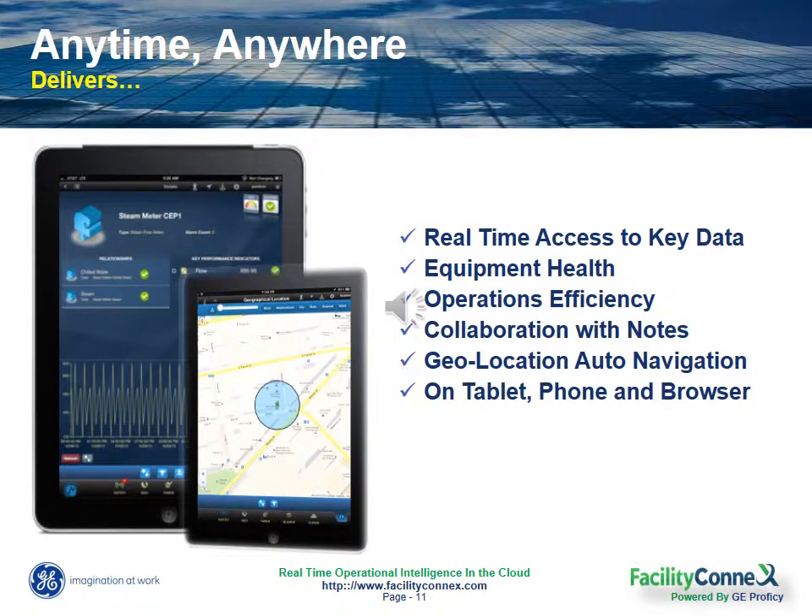The first module of Facility Connects is called Anytime Anywhere, and it allows you to monitor right from your tablet, phone, or browser the status and performance of any of your equipment in real time. Because our solution can connect to any or all of your systems, it eliminates you from having to log into multiple different systems, visit multiple different sites, or remain tethered to your workstation or control room just to get a sense for your equipment health.